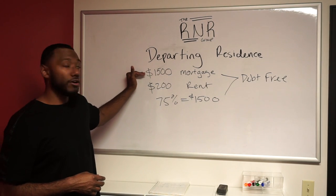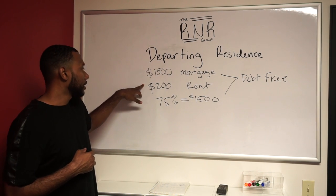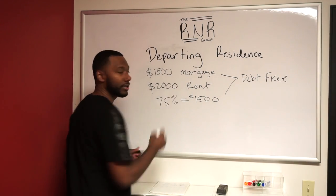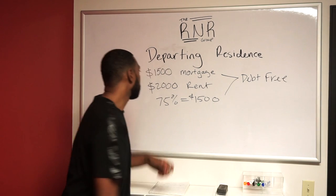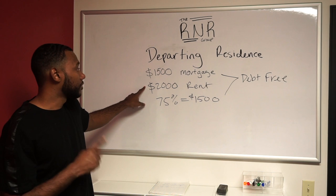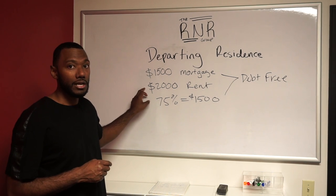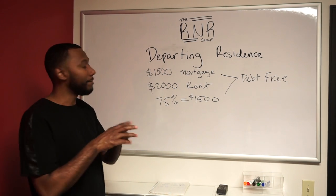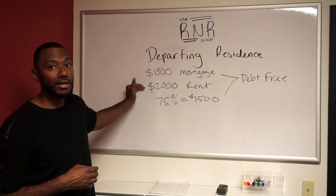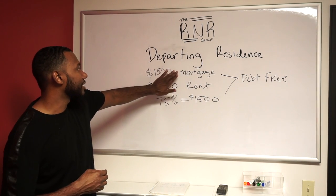So let's say your current mortgage on the house you're in is $1,500. There's no $200 rent in Denver — it's $2,000. So your current mortgage is $1,500, and you're going to rent your house out for $2,000. 75% of that $2,000 is allowed to show as income, meaning it's going to wash out your mortgage. So 75% of $2,000 is $1,500, which equals your mortgage — so that's going to deduct your mortgage.